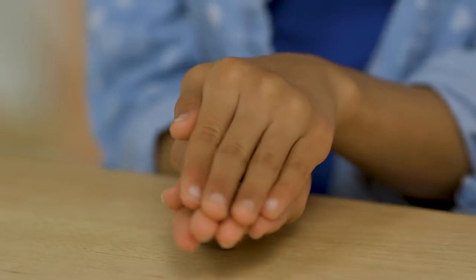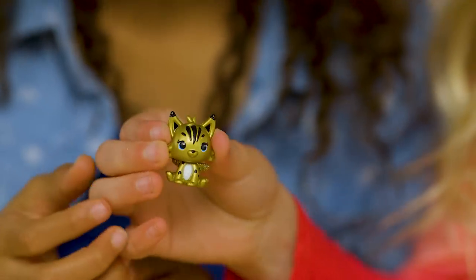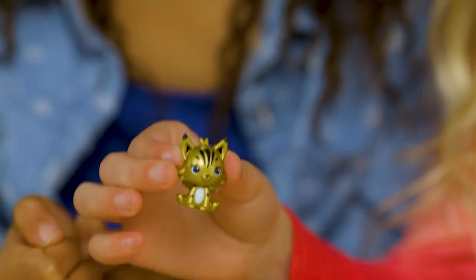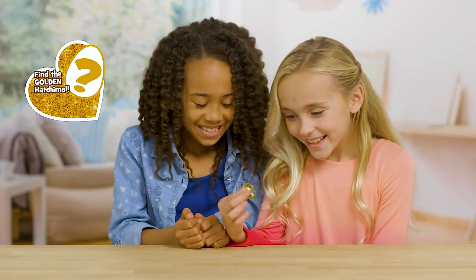In Season 2, there's something we've never seen before — the rarest Hatchimal of them all: the Golden Lynx! The biggest secret is what egg it's hiding in. Can you find the Golden Lynx?